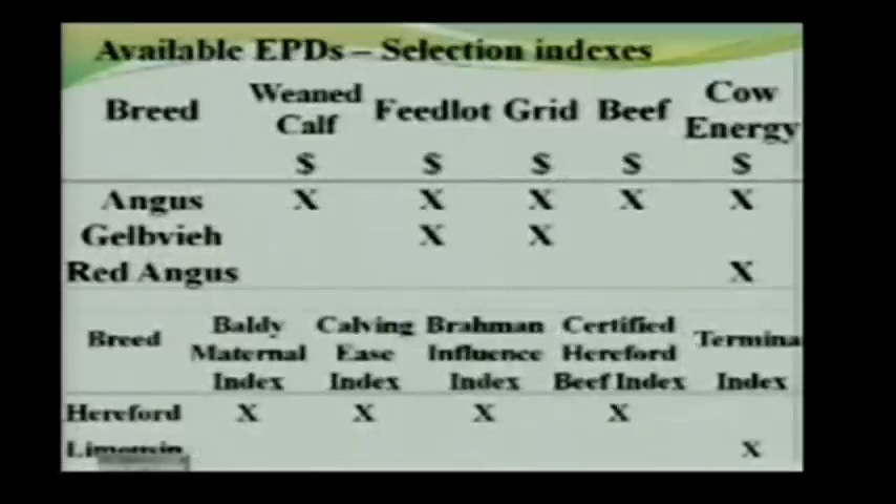We are entering a new era of EPDs — selection indexes. The Angus and Hereford breeds have quite a few of them; the Gelbvieh and Red Angus have some as well. These indexes combine characteristics based on the concept of the Selection Index. While swine producers have used selection indexes heavily, beef producers traditionally haven't, but these EPD selection indexes developed in recent years are becoming much more important and valuable.